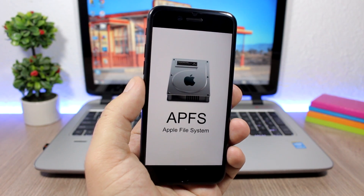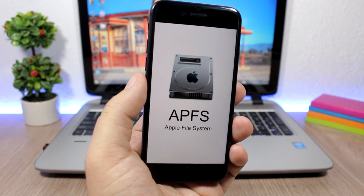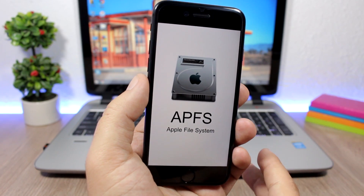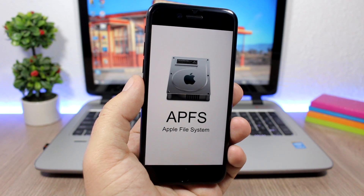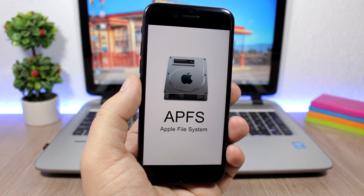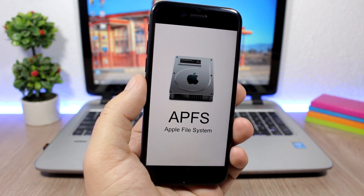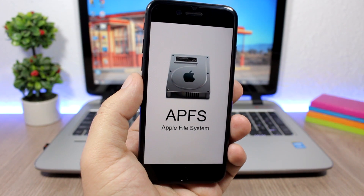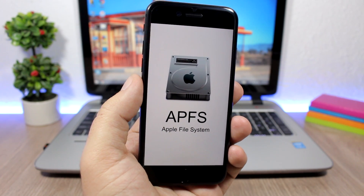This new file system is totally different and has quite a few positive sides. With it, you will have more free storage on your iOS device. Also, copying and moving stuff will be faster. This new file system will come to all iOS 10.3 devices and will also come to Macs, Apple TVs, and all Apple products probably later.